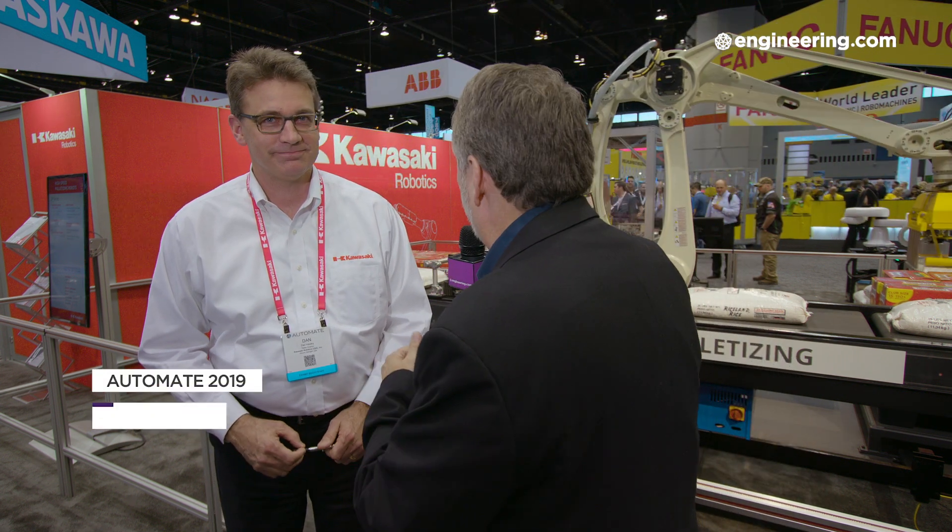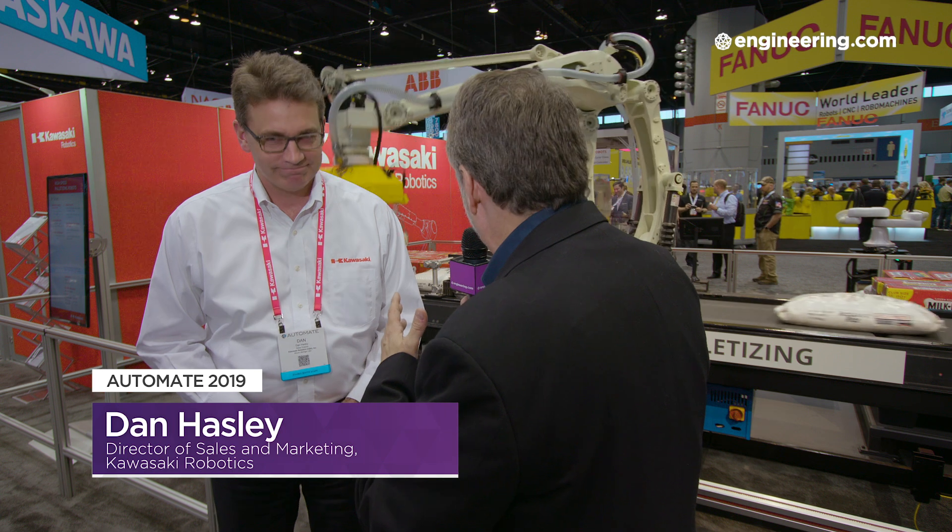In industrial robotics, size and speed historically just don't mix. I'm with Dan Haseley, Director of Sales and Marketing for Kawasaki Robotics. Dan, we're standing next to a classic packaging application — a very large unit — and it's just flying. Tell me about it.